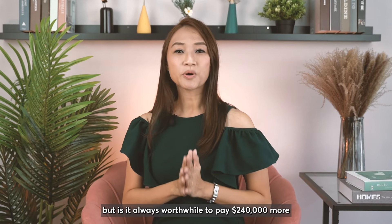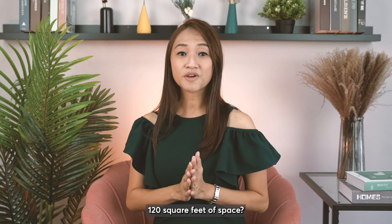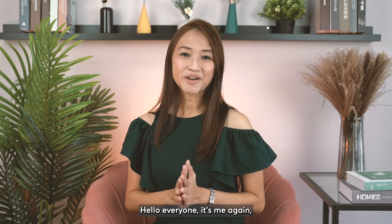Space is a luxury, but is it always worthwhile to pay $240,000 more for 120 square feet of space? Hello everyone, it's me again, Leanne from The Portfolio.